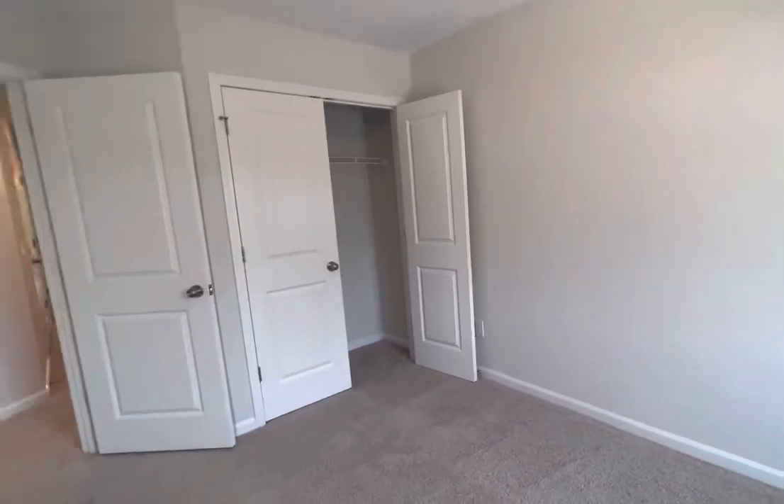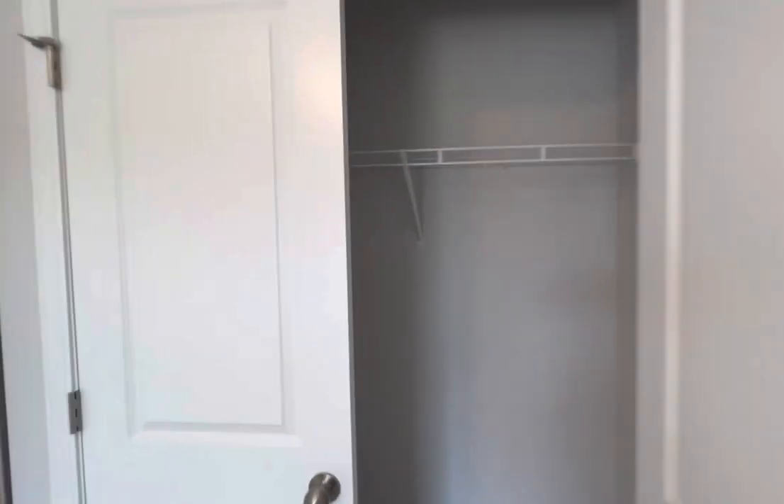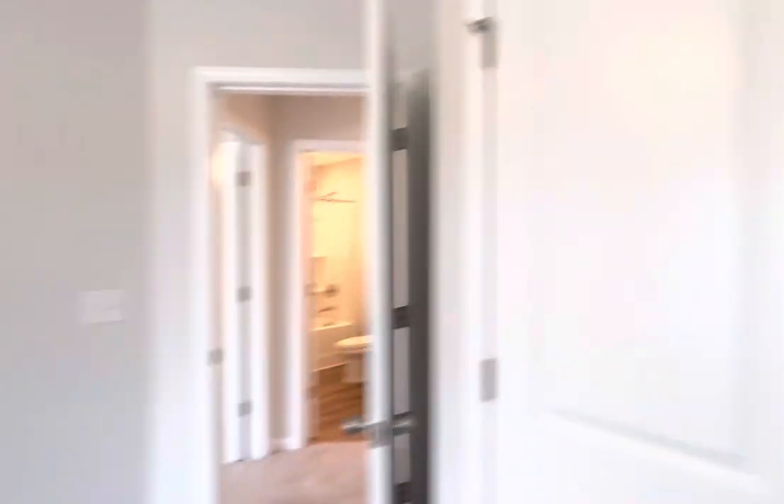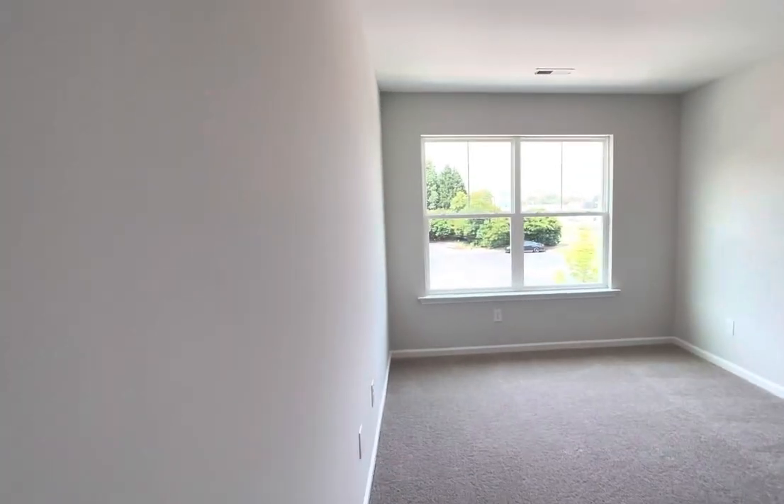Upstairs, bedroom three features a double closet. Bedroom two also features a double closet.